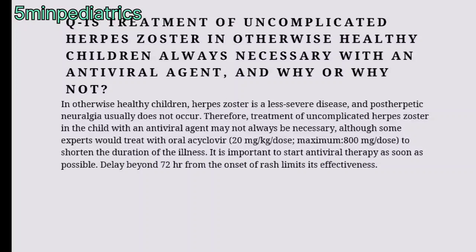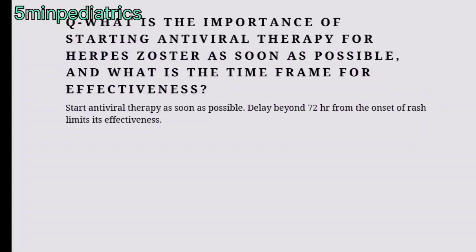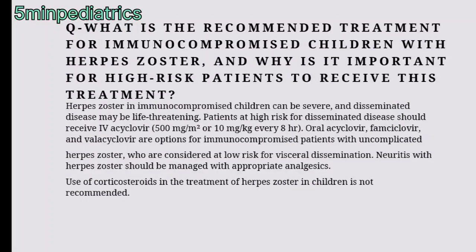It is important to start antiviral therapy for herpes zoster as soon as possible. Delaying beyond 72 hours from the onset of rash limits its effectiveness. What is the recommended oral dose of acyclovir for uncomplicated herpes zoster in children? Treatment may not always be necessary, though some experts would give oral acyclovir to shorten the duration of illness, and therapy should begin as soon as possible within that 72-hour window.